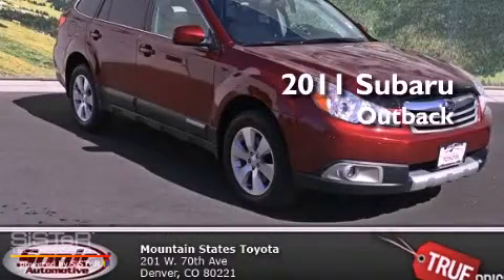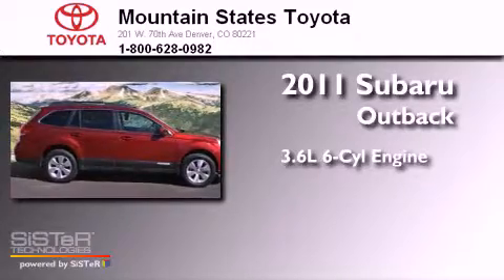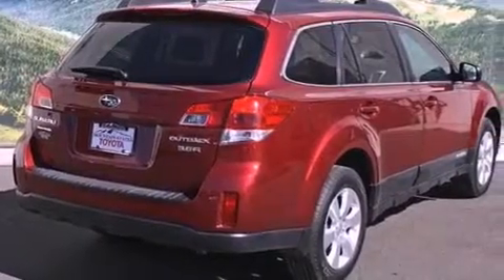This is a 2011 Subaru Outback. It features a 3.6 liter, 6-cylinder engine, a 5-speed automatic transmission, all-wheel drive, and all-new tires.